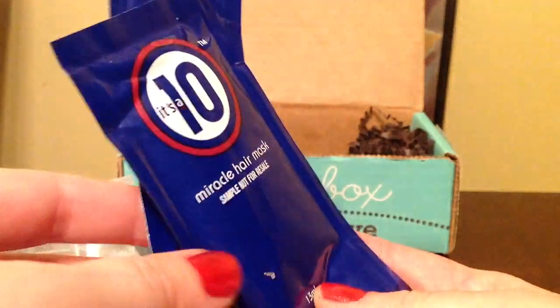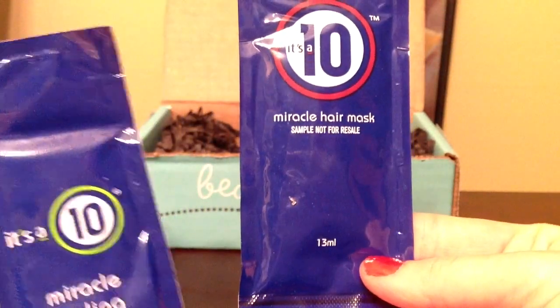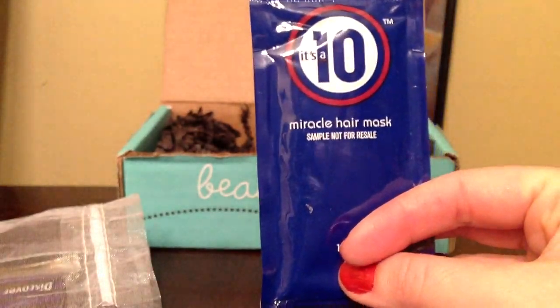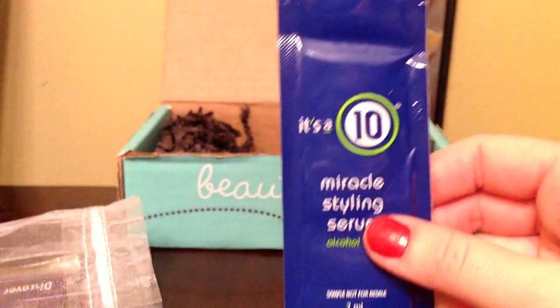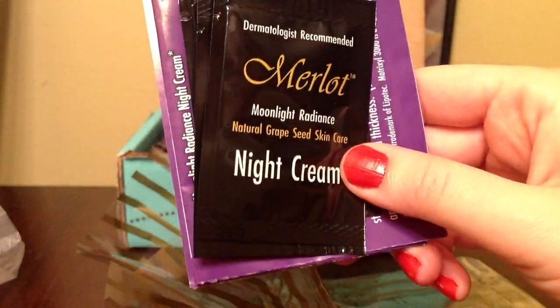They sent us these two packets by It's a Tan. One is a Miracle Hair Mask and the other is a Miracle Styling Serum. The sample value of the Miracle Hair Mask is $1.26 and the Styling Serum is $1.50.